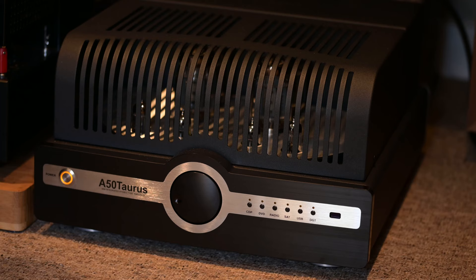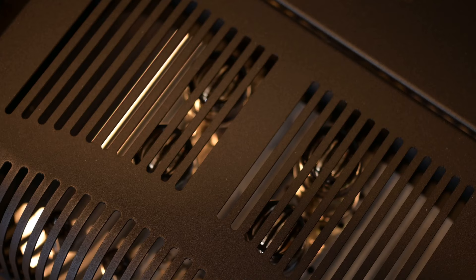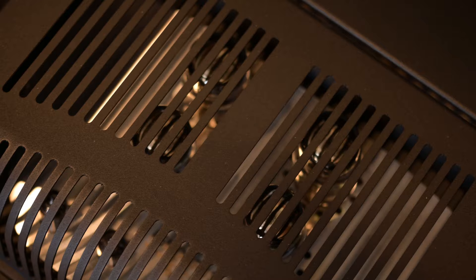And that is the Synthesis A50 Taurus — a tube amplifier with 50 watts of power that doesn't just play music, it moves the soul. This is a really top quality amplifier and I'm going to enjoy this one. Welcome along.